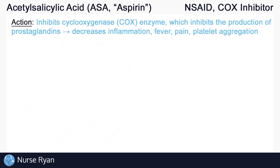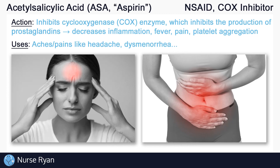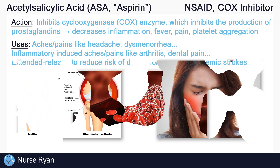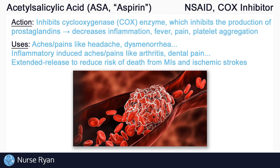ASA is used for a wide variety of reasons. In its immediate release form, ASA can be used for various aches and pains like headaches and dysmenorrhea. It can also be used for inflammatory-induced aches and pains like rheumatoid arthritis, osteoarthritis, and pain after dental procedures, among many more. Due to its ability to inhibit platelet aggregation and reduce blood clotting, ASA can also be used as maintenance medication for the prevention of various thrombotic incidents, including cardiovascular and cerebrovascular blood clots.